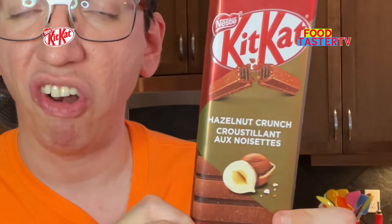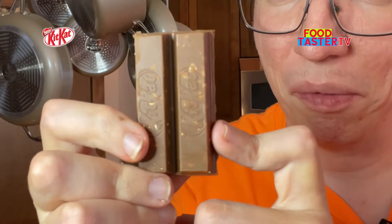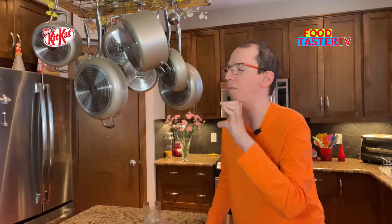Nestlé Kit Kat hazelnut crunch. That's a lot of hazelnut bits and pieces in there. This is way better and tastier than the other Kit Kat bar and it's just delicious overall. It literally tastes like wafer with something like Nutella. I just have to give it a 10 out of 10. This is a classic and very popular one.